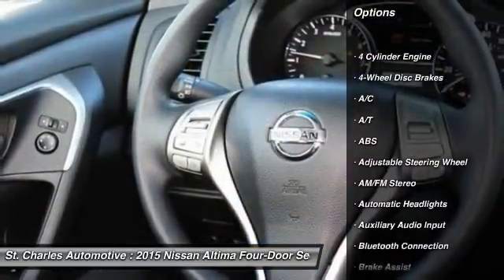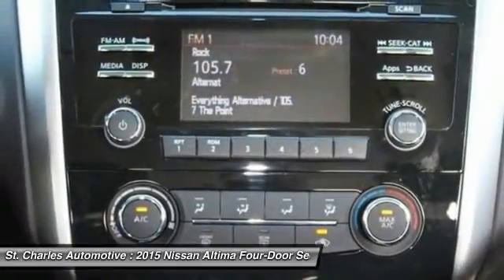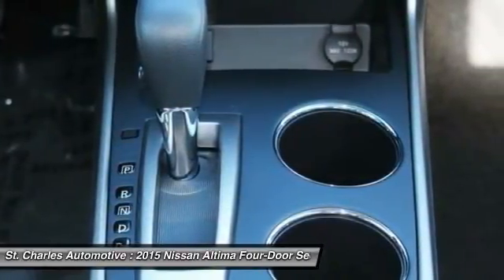Traction control, anti-lock braking system, steering wheel audio controls, stability control, keyless entry, Bluetooth, driver airbag, power steering, adjustable steering wheel, cruise control.